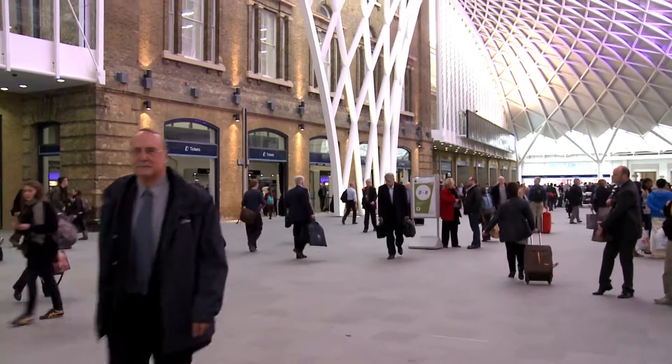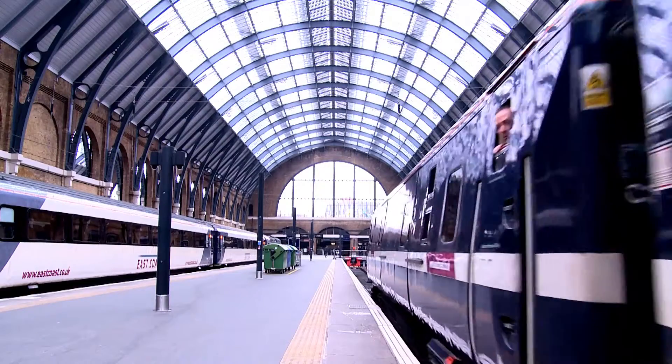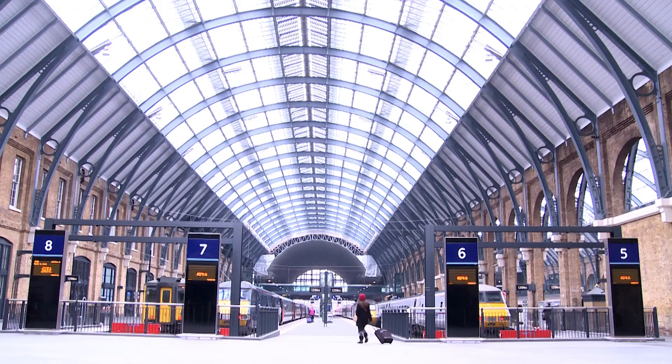And in terms of benefits to the passengers, you can see for yourself. For me, almost the most important part — apart from the Western Concourse — is to have the train shed roof rebuilt. That horrible polycarbonate sheeting that had been fixed there for the last 50, 60 years has all been stripped away, the roof reglazed, and you get this fantastic light now in the end of the station and on the roof.